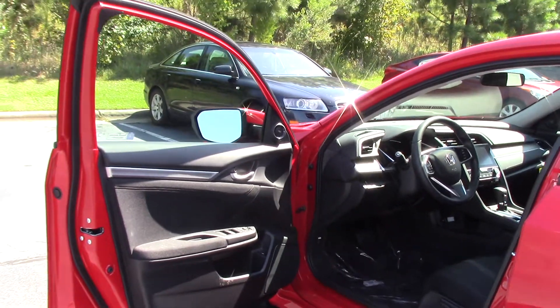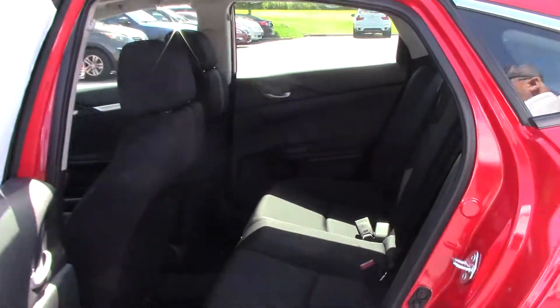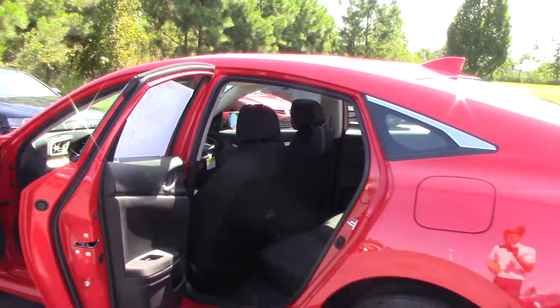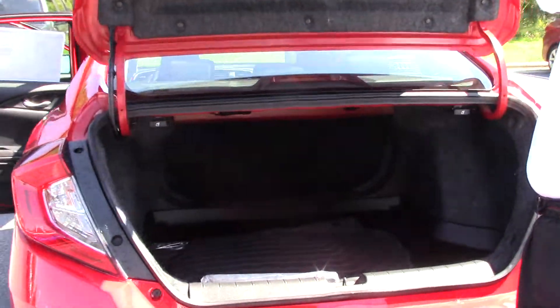You can also turn the right signal on and use Lane Watch — you can see the blind side of your car on the right-hand side. It has seating capacity for three in the back and two in the front. The seats recline, it has Bluetooth, and an automatic remote start so you can start it from inside your home.